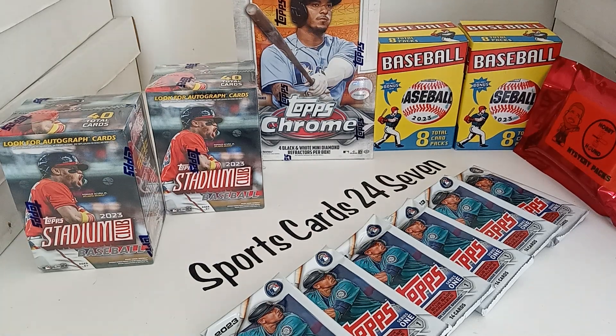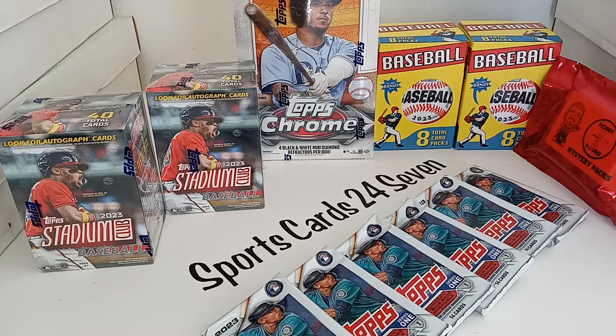Welcome back, everybody. This is SportsCards247. I'm your host with the most, Theo, and I can't wait to offer an amazing budget break with giveaway and more today at 4 p.m. Eastern Standard Time. We're going to rip everything you see here.